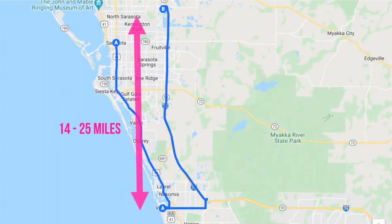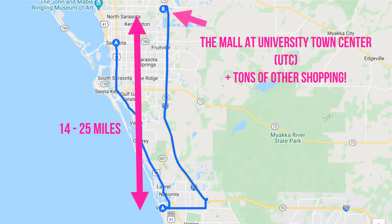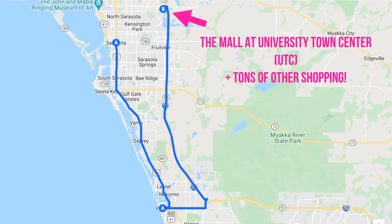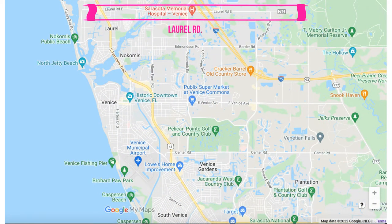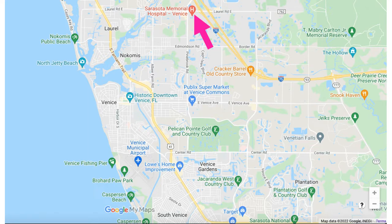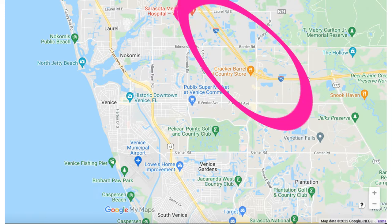For other major shopping needs, you can travel up north to Sarasota and especially the UTC Mall area, which is massive and has absolutely everything you could need. Laurel Road in the north part of Venice is also becoming more developed, and right at the Laurel Road and I-75 interchange is where the brand new Sarasota Memorial Hospital was just built. Interstate 75, which goes north to Sarasota and Tampa and south to Fort Myers and Naples, is about 10 to 15 minutes away from downtown Venice, so keep this in mind if you prefer to live closer to the interstate for easy commuting.